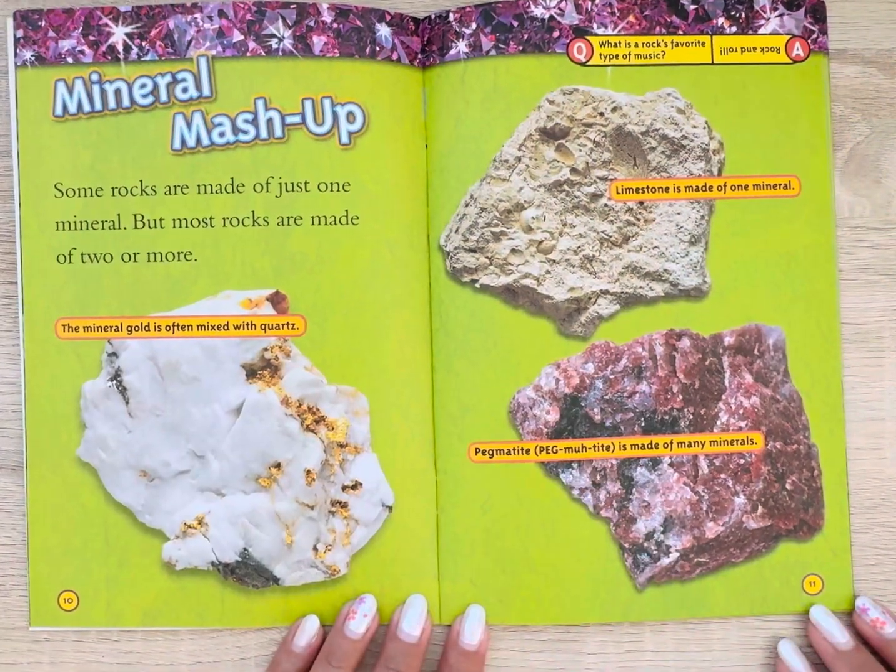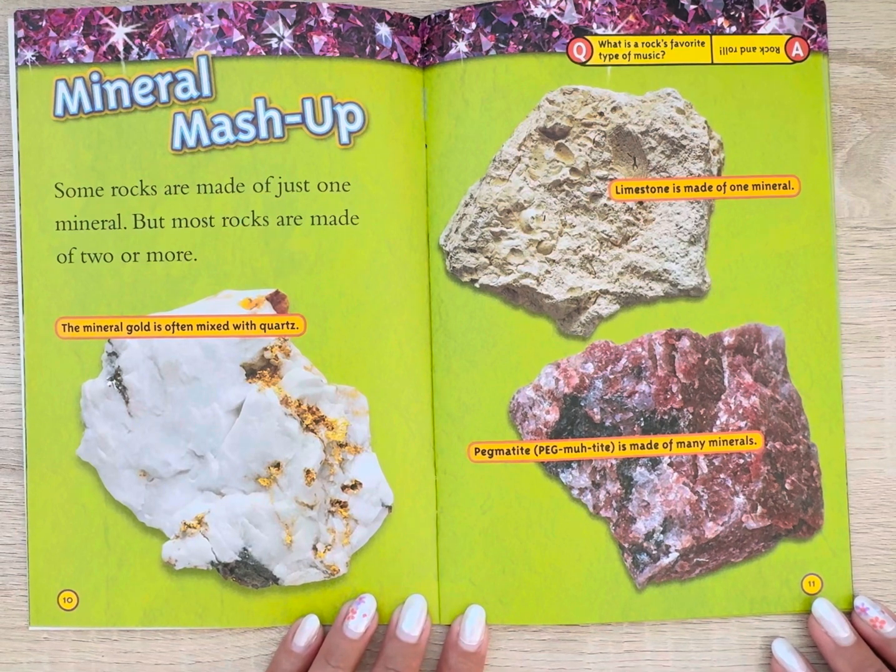Mineral mashup. Some rocks are made of just one mineral, but most rocks are made of two or more. The mineral gold is often mixed with quartz. Limestone is made of one mineral. Pegmatite is made of many minerals.